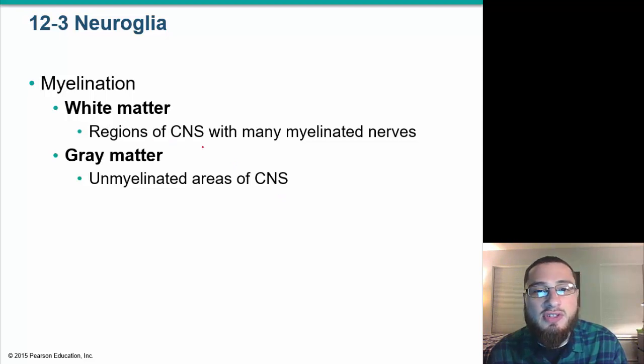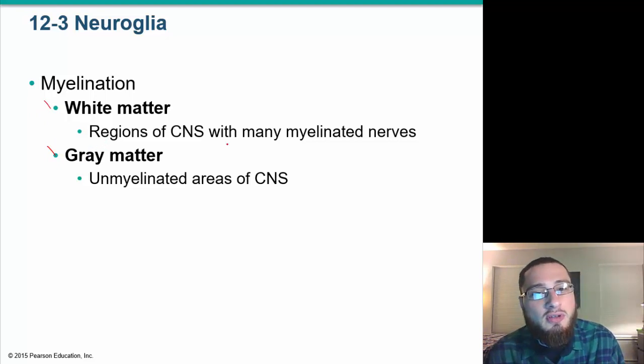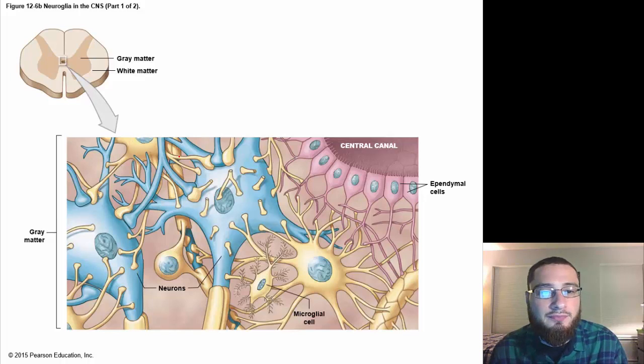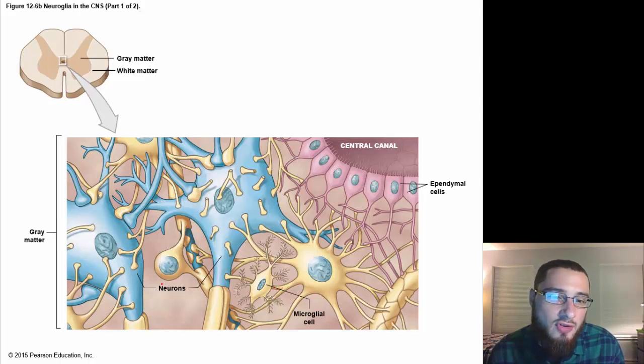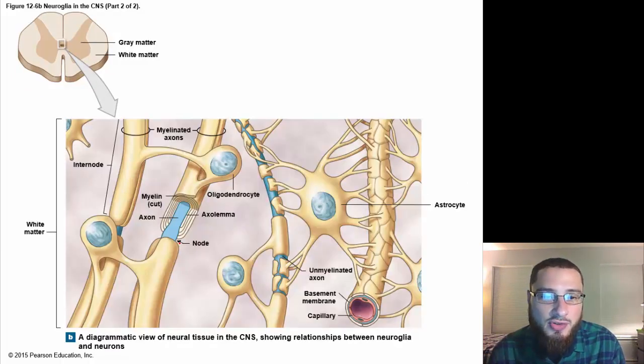Regarding myelination: white matter is the region of the CNS with many myelinated nerves, while gray matter refers to unmyelinated areas of the CNS. White matter is myelinated; gray matter is unmyelinated. Microglia are the cleanup crew. In the diagram, you can see ependymal cells, microglia, neurons, myelin, and nodes of Ranvier — the blue areas between myelin segments where there is no myelin.